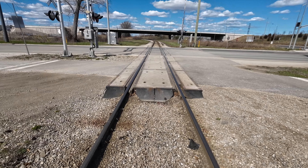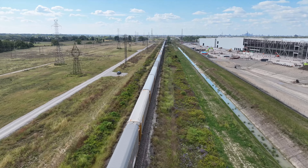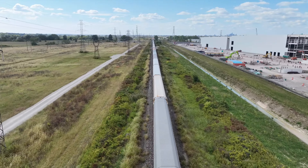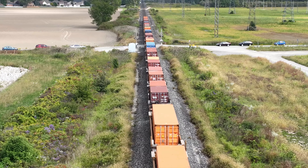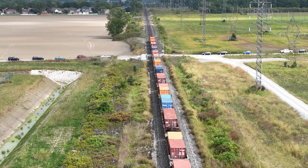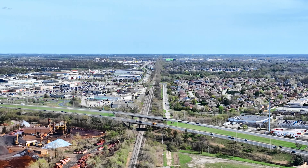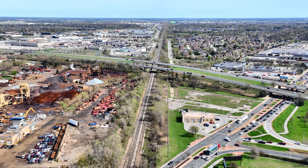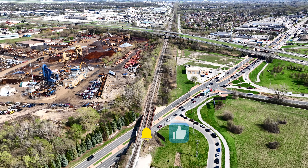Join me to explore the history and current railroad network in Essex County. I will be featuring our major rail yards in a series of individual videos, so keep an eye open. Today, we look into Windsor's only railway tunnel.